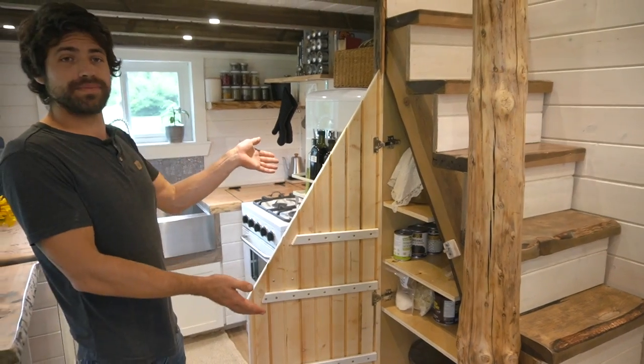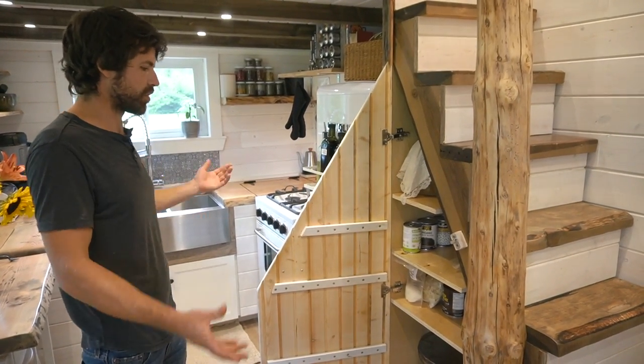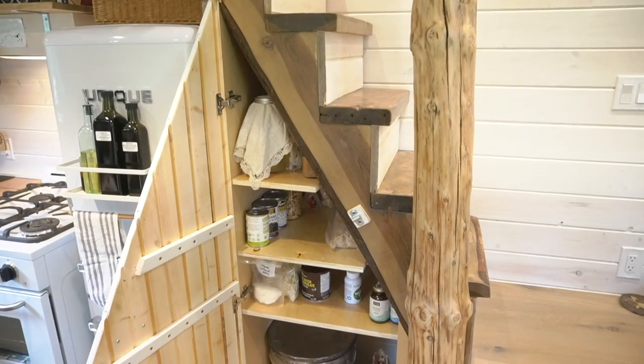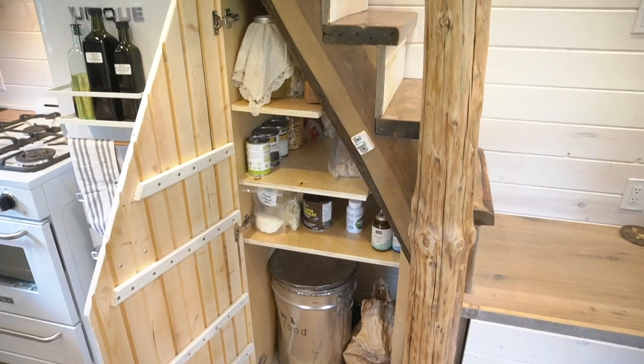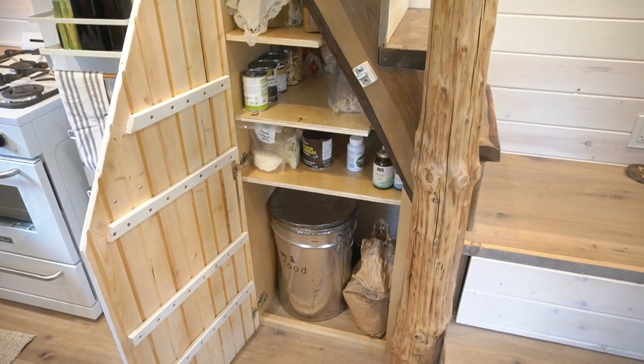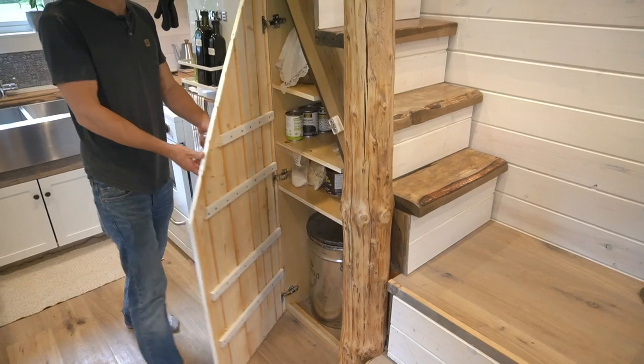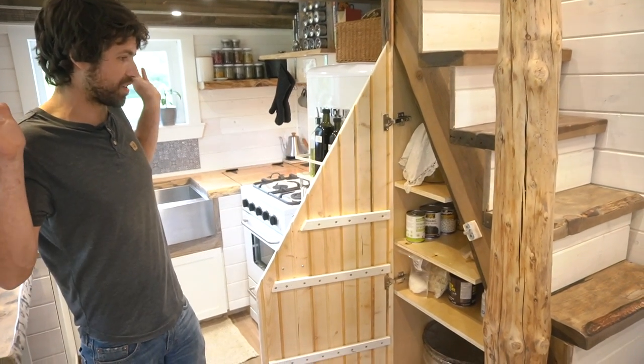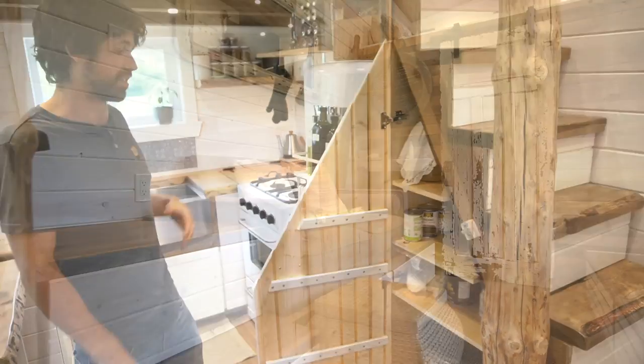This is our pantry. This was part of our plan with these stairs — we were always going to incorporate this, but we never thought it would be so functional. We have dog food down there, we actually have our Wi-Fi modem down there, and then we have our canned goods, various things that Leela ferments, and all the pantry stuff that you want. It's actually incredibly spacious in there.